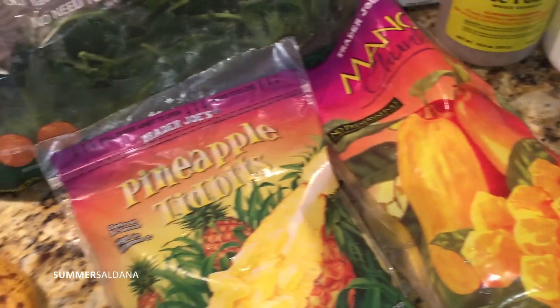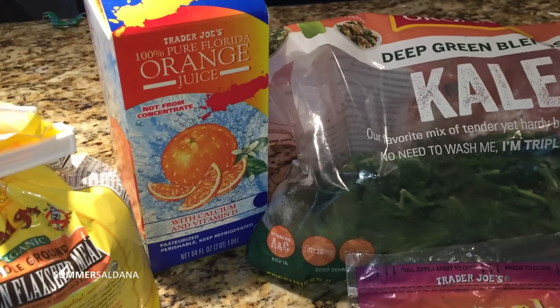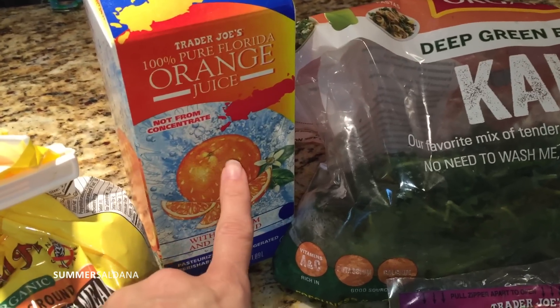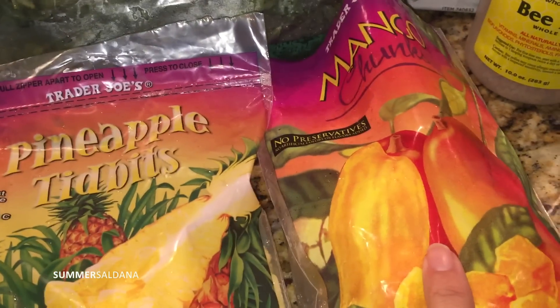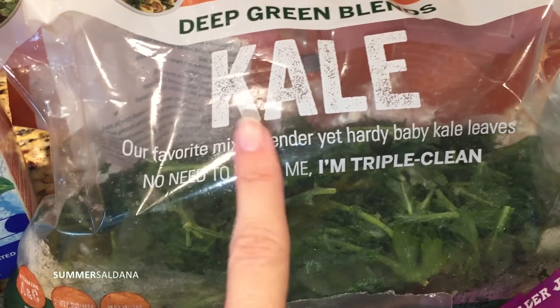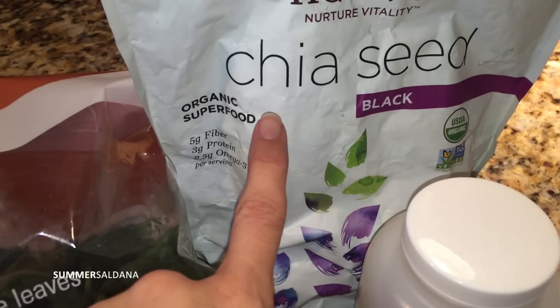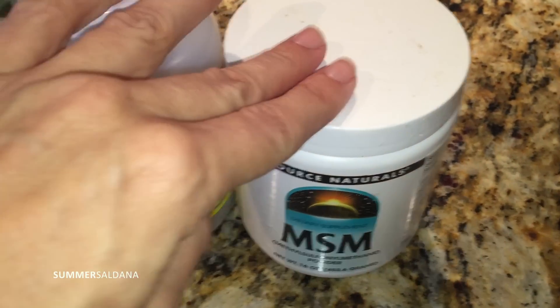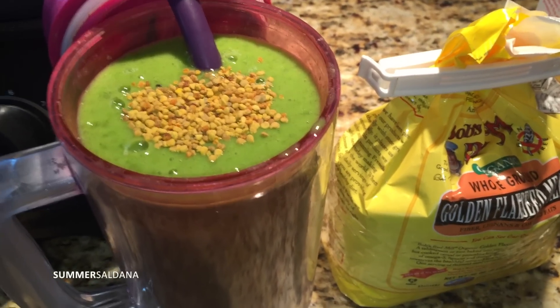For lunch I'm having this big huge smoothie. I put in about a cup of water with half a cup of orange juice — or I'll do pineapple juice from Trader Joe's, but I'm out of it today. I did one banana, about a cup of pineapple, half a cup to a cup of mango, and then a few handfuls of organic kale. For extras I add a tablespoon of flaxseed, a tablespoon of chia seed, a teaspoon or half a teaspoon of MSM powder, and then I sprinkle a teaspoon of bee pollen on top and mix it into the smoothie. It's so yummy and tropical and really filling.